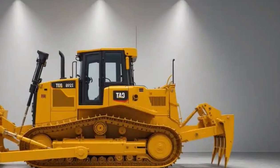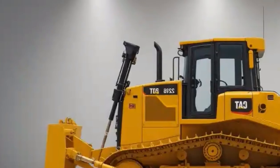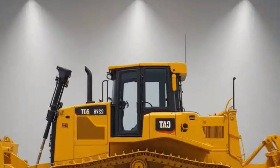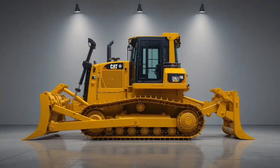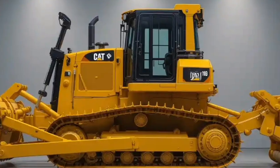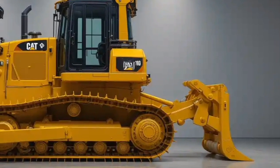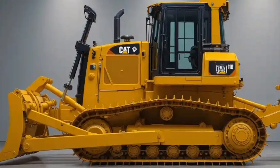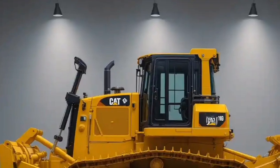In conclusion, the 2026 Caterpillar D16 isn't just a new bulldozer — it's a statement about where the industry is heading: smarter, safer, more comfortable, and more efficient. Its blend of raw power, advanced technology, and operator-focused design puts it ahead of many competitors. For contractors and companies looking to boost productivity and lower costs over the machine's lifetime, the D16 is definitely worth considering.